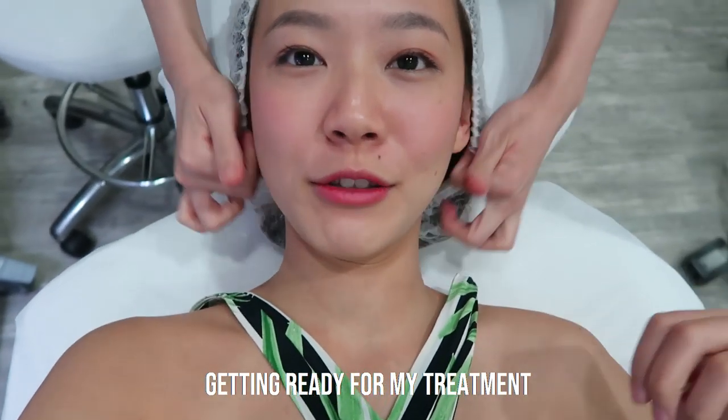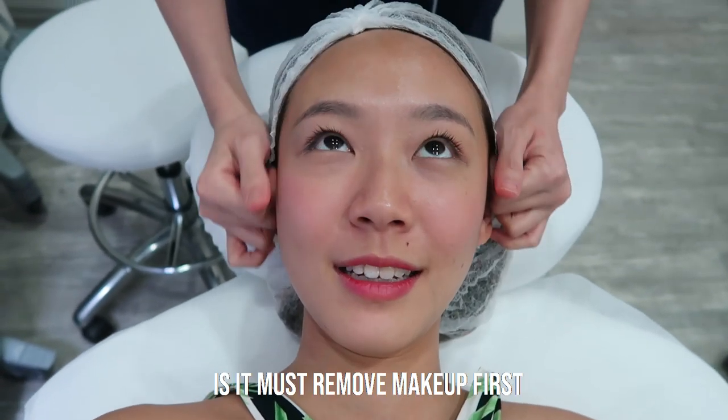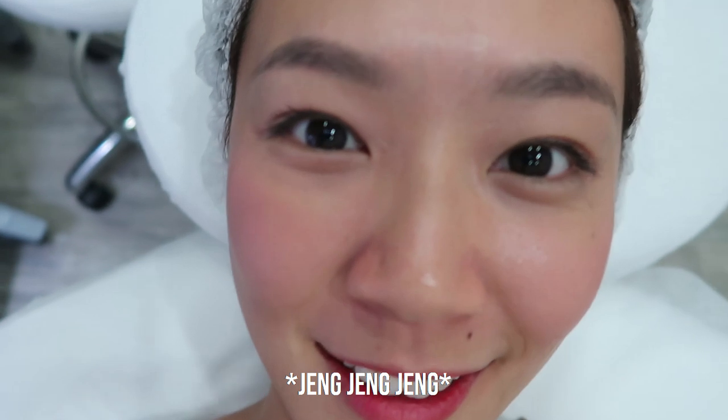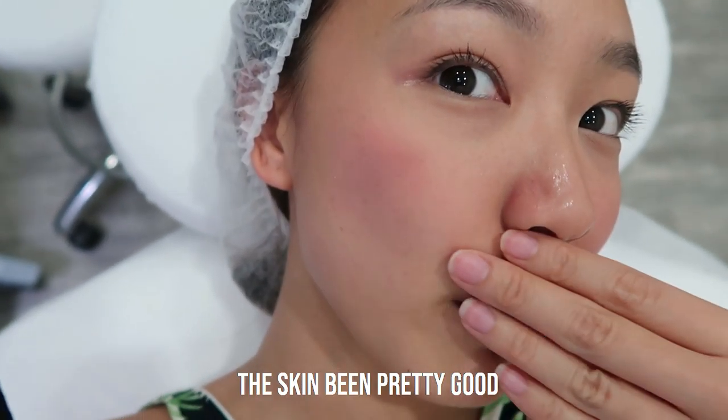Getting ready for my treatment. Is it a must to remove makeup first? Yeah. So while I'm going to remove my makeup, I think I look okay — the skin's been pretty good.